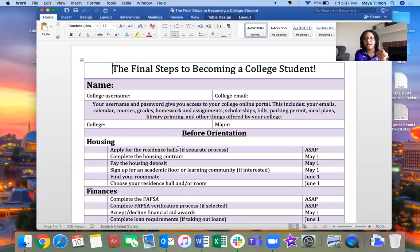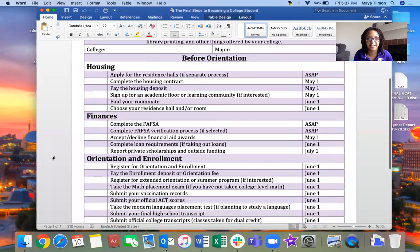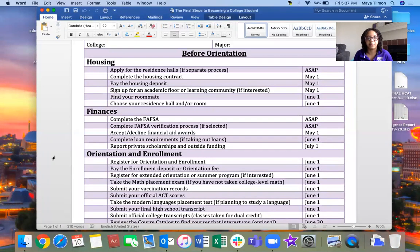So the final steps to becoming a college student. I was going to physically hand this out to my students this month but here is a virtual version. The checklist is separated into two parts: before orientation and after orientation, because there are a few things that are really important that need to happen before you attend orientation and enrollment at your college.